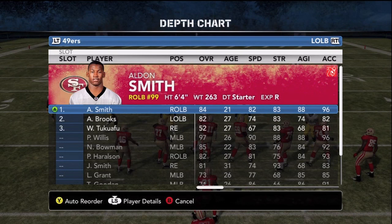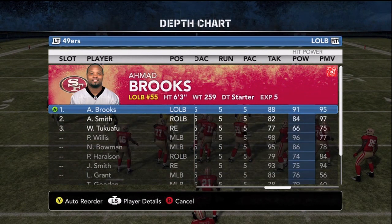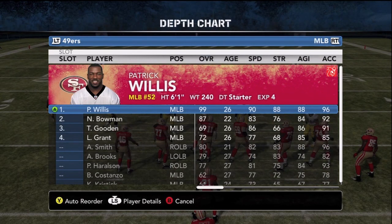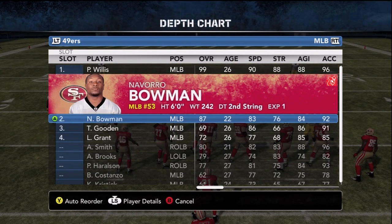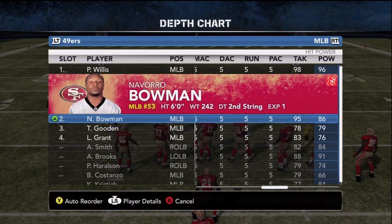Let's take a look at the Niners linebackers. Rookie Aldon Smith — 96 acceleration, 82 speed — a sack machine. While Brooks can't match the speed, his hit power is higher than Aldon Smith's and his 95 power move is incredible. Now in the middle, nobody does it better than Patrick Willis — 90 speed, 96 acceleration — except for Navarro Bowman this season. He's leading the team in tackles and a guy you want on the field for every snap.